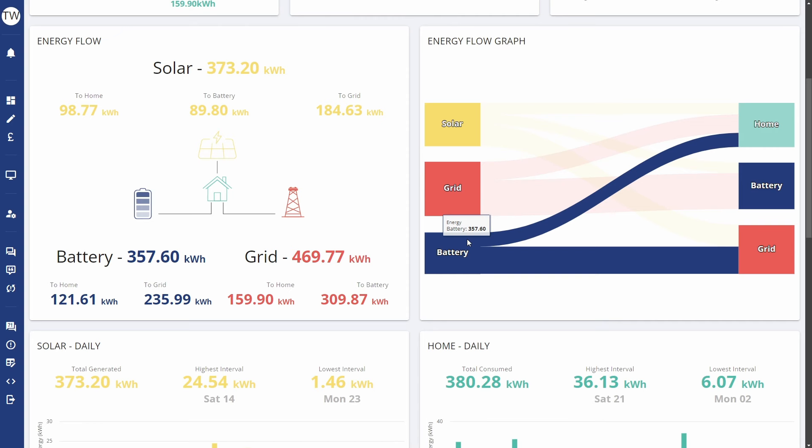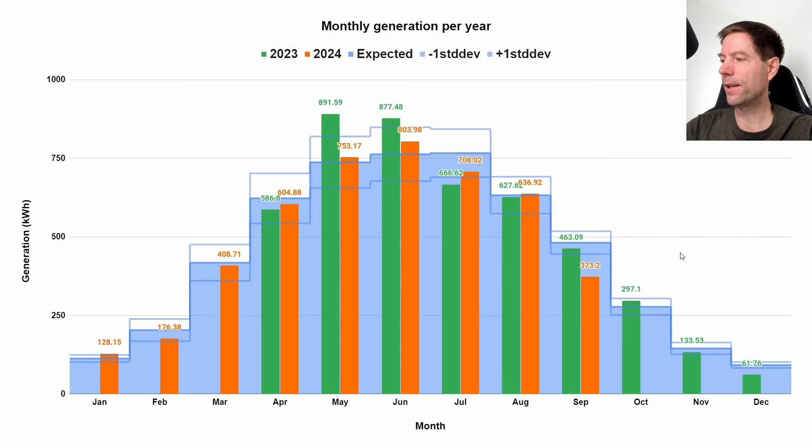As mentioned, generation for September was 373 kilowatt hours, which was absolutely dreadful — way down on last year's 463 kilowatt hours and about three standard deviations lower than what we'd expect based on the PVGIS estimate. So yeah, unusually low, probably one of the worst Septembers we're likely to ever see. I'll be interested to see if anybody else has had such a bad September. Let's hope it's not indicative of a busted panel and was just down to the weather.